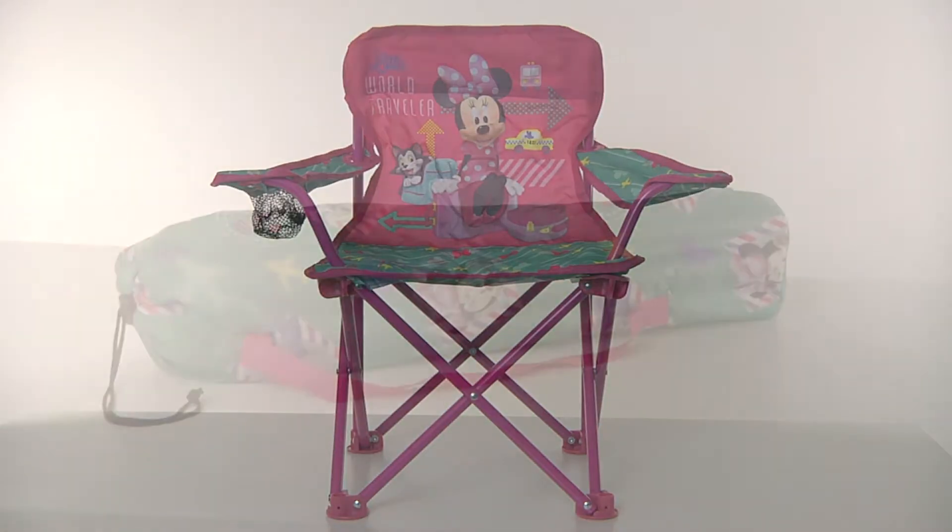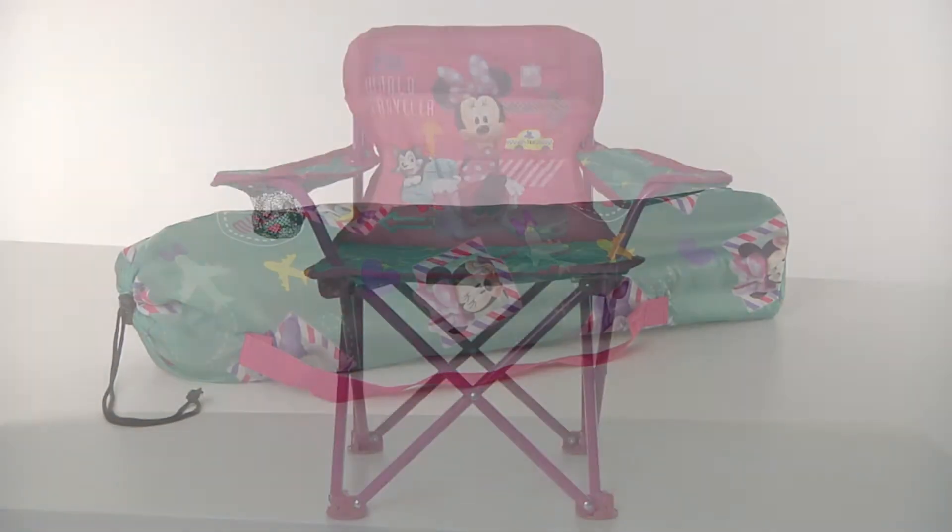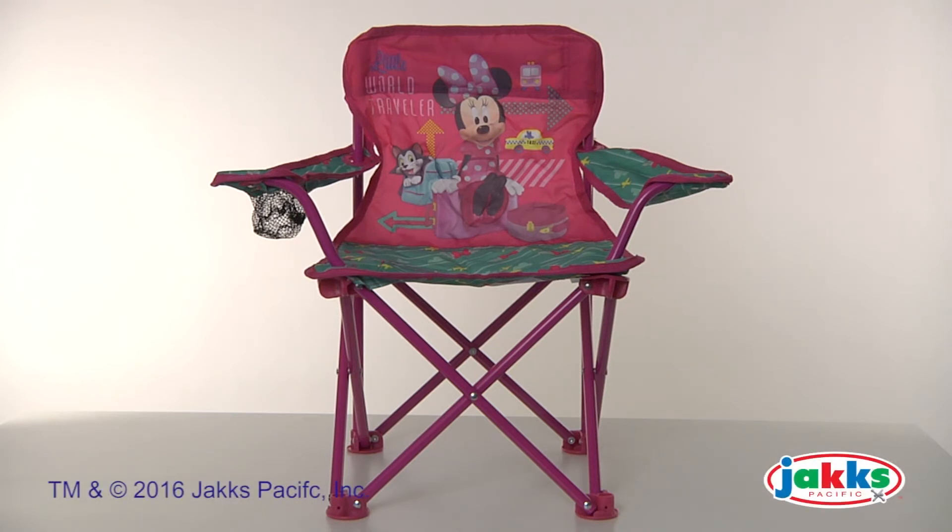One chair and one carry bag is included. No assembly is required. The Disney Mini Mouse Jet Set Fold & Go Chair from Jack Specific.